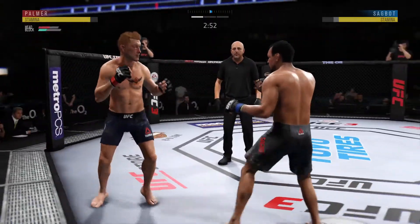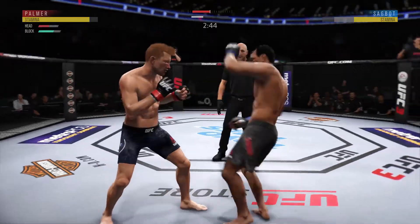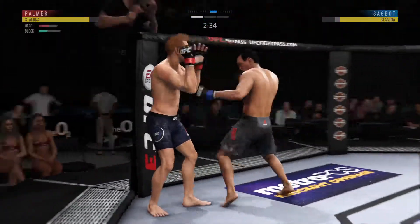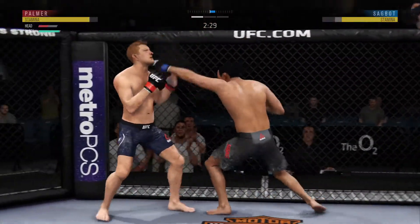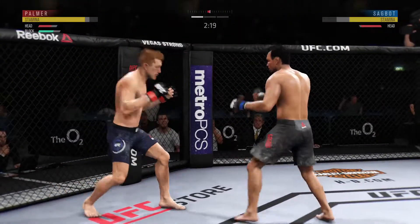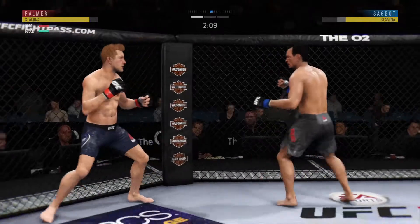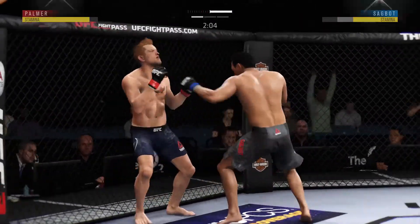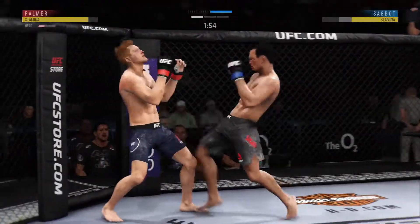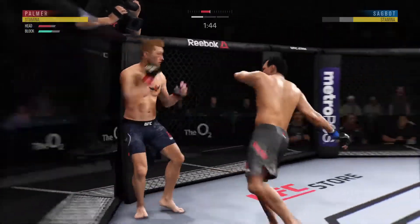Once again establishing the jab here. Nice inside leg kick. Big looping right hand there. He's really doing a good job of controlling distance and getting off these shots — he landed it again. Clean punch. Just missing on the uppercut there. Just over two minutes to go in round one. He's doing a real good job of landing those punches, and he connects there. Another head kick lands — he's landed several here in the round. He's really starting to do damage and take control of this fight.